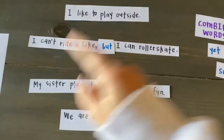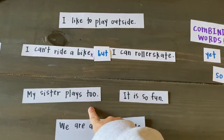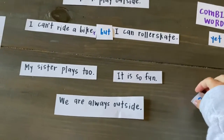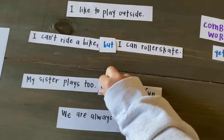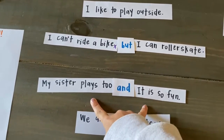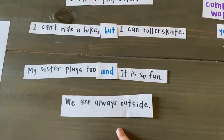Let's take a look at our next sentences. My sister plays too. It is so fun. These two sentences share the same idea, so we can combine them together using another combining word. It is so fun is talking about how I feel when I play with my sister. My sister plays too, so it is so fun — could work, but I bet we could try a different one. My sister plays too, and it is so fun. That sounds like a combining word that can combine my two complete sentences together. So now it reads: I like to play outside. I can't ride a bike, but I can roller skate. My sister plays too, and it is so fun. We are always outside.